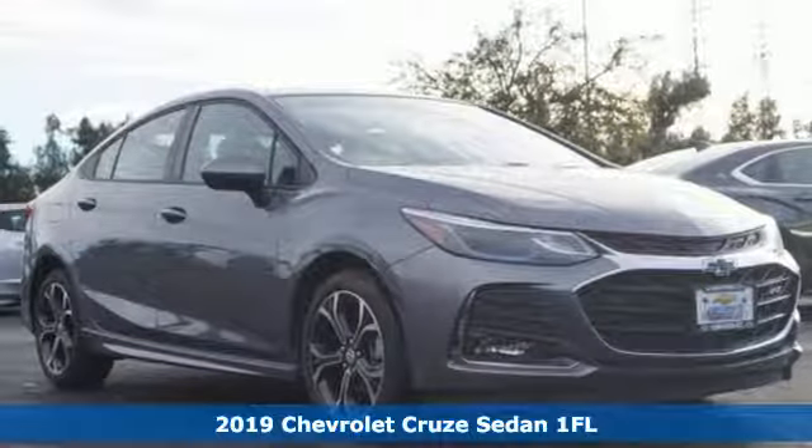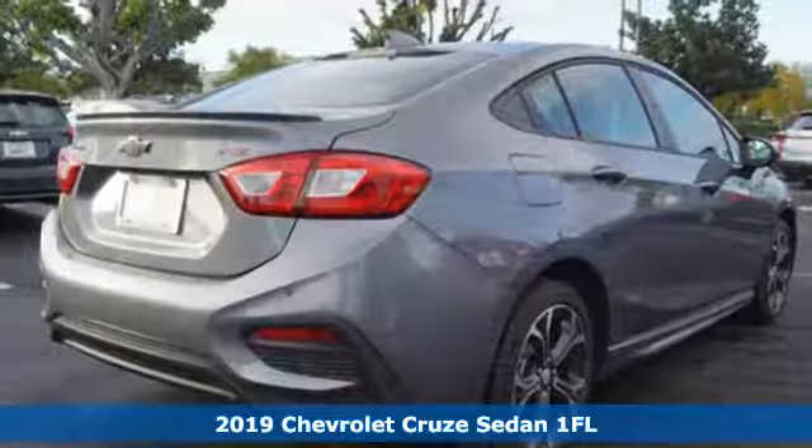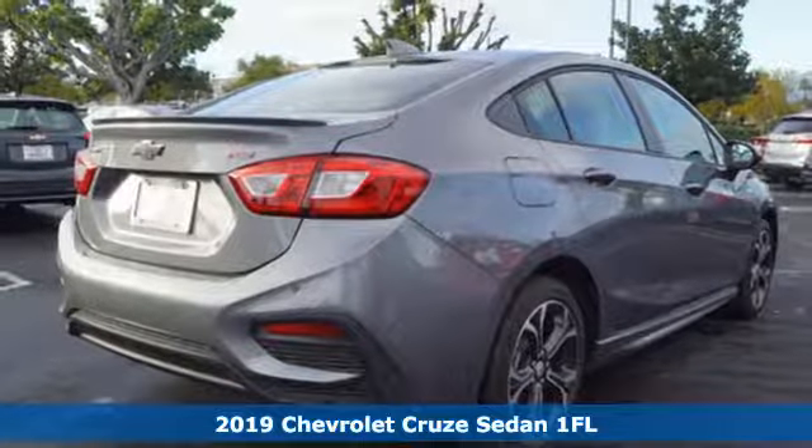Here's a new 2019 Chevrolet Cruze. In a Chevy, the journey matters more than the destination.